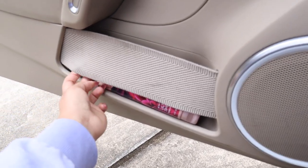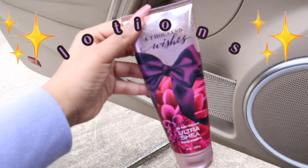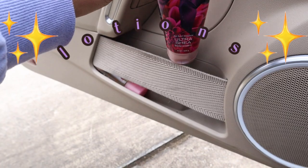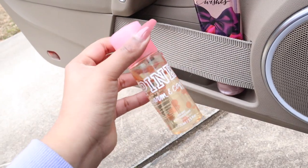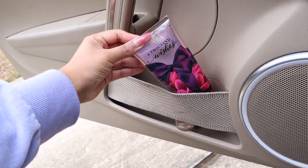I also keep lotion in here — this is actually my favorite scent, it's A Thousand Wishes from Bath and Body Works. Got to keep that on you. This is less of an essential because I don't really wear perfume all that much, but the lotion is a must.